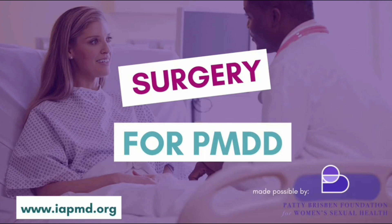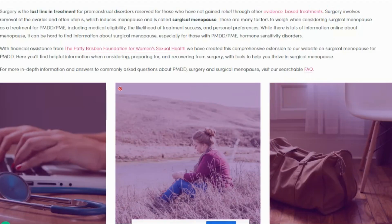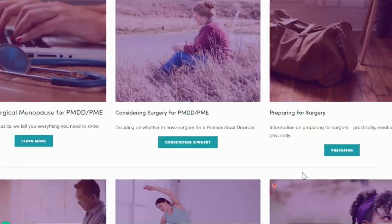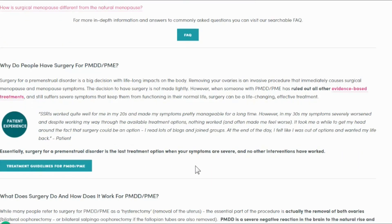This video is made public with the kind help of Patti Brisbane Foundation for Women's Sexual Health. As part of this project, we have developed a huge new section on our website just for those having surgery for PMDD. Head to our website — along the top bar you'll see 'Surgery.' Have a scroll down; it's packed full of information to help you through your journey.